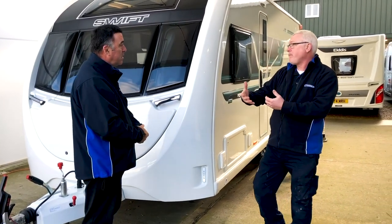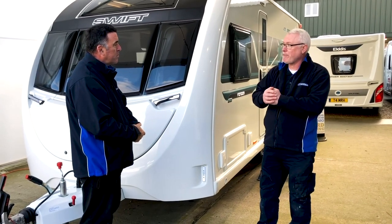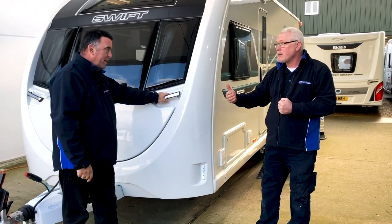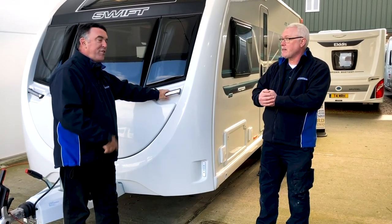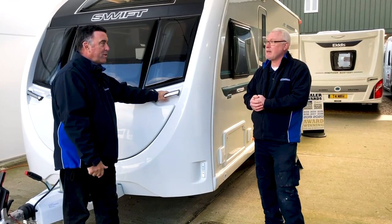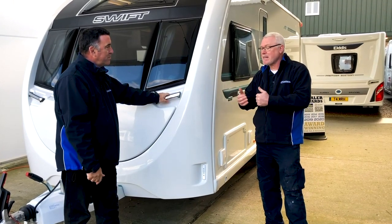There's also a tracker, which is a feature that Swift likes to introduce. It comes already fitted, though subscribing to it is optional. This ties in with the Swift Command system — which is a really cracking thing. We'll have a look at that on the inside.